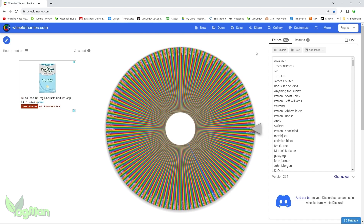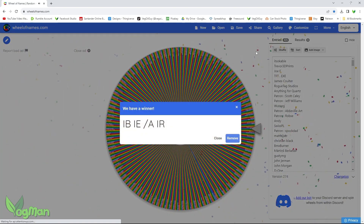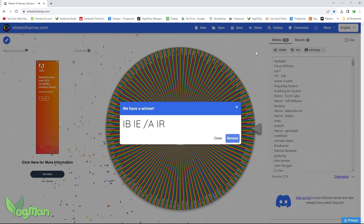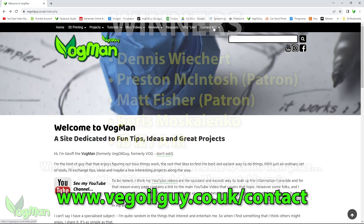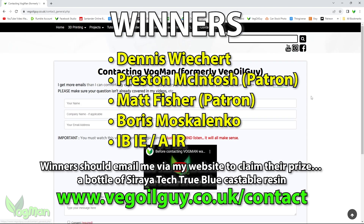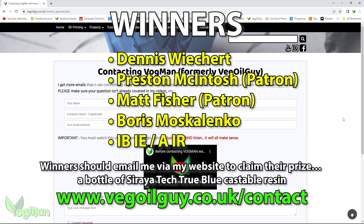And our final winner! I'm not even going to try and pronounce that. Winners are encouraged to contact me via my website to claim their prize, and I'll do my best to contact you as well.